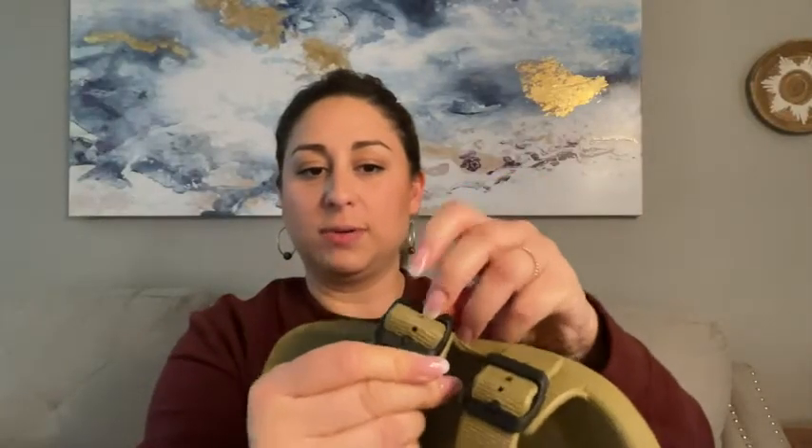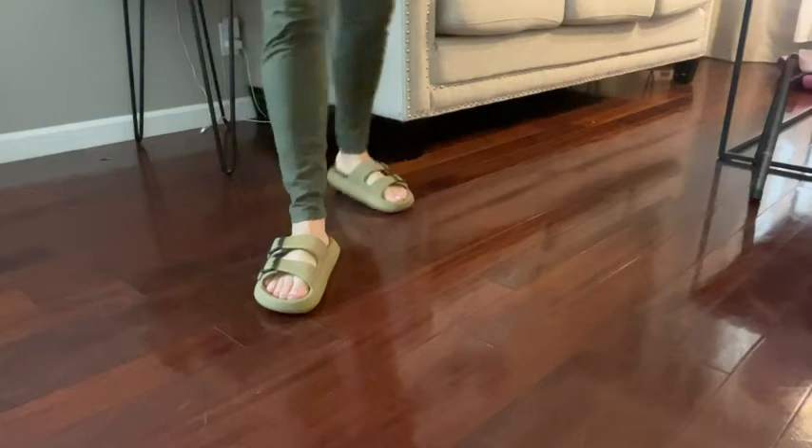These buckles are real and they are adjustable, as you can see right there — you can tighten them. I would recommend this for medium to wider feet. If you have narrow feet, you might just be slipping and sliding in here.